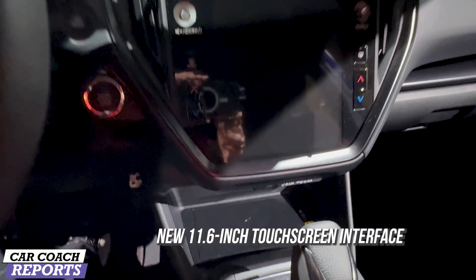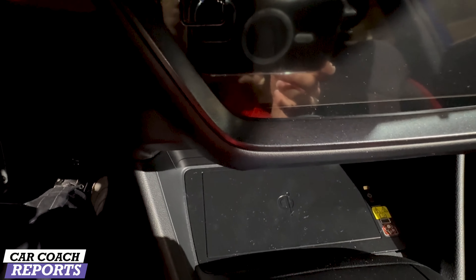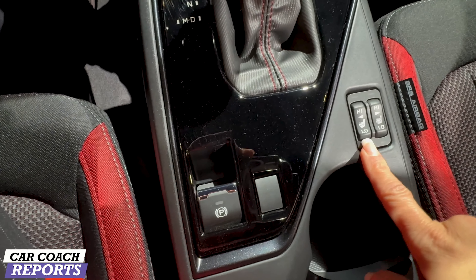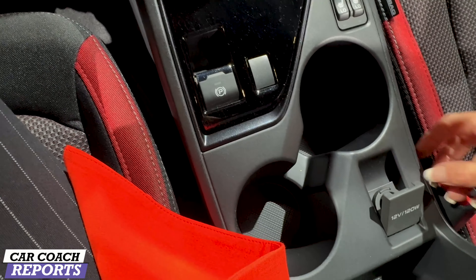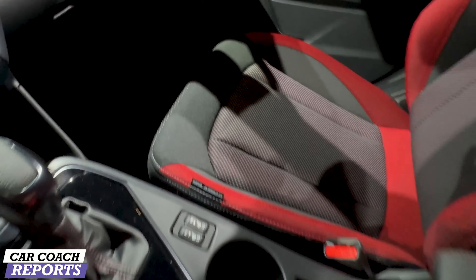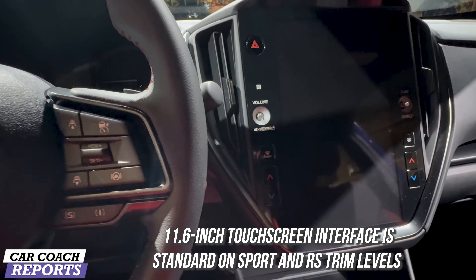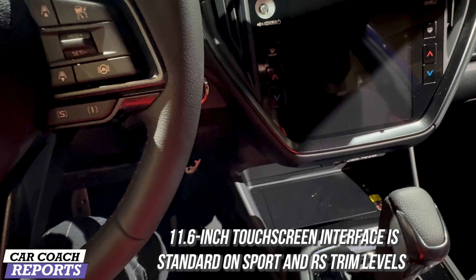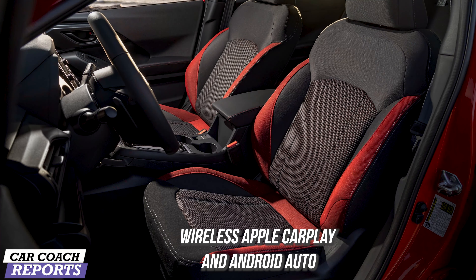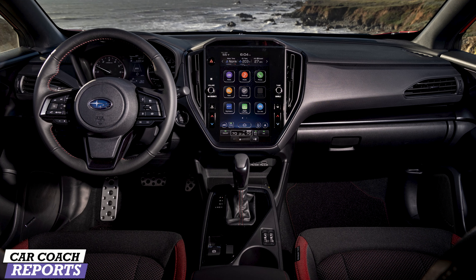Inside the Impreza is a brand new 11.6-inch screen with all the controls for the climate, media, and navigation right there. Below that is the wireless charging, your gear selector, heated front seats, parking brake, and a 12-volt outlet. Two cup holders, a nice glove box, and door storage round out the interior. Note the 11.6-inch touchscreen is not on the base model, which gets a 7-inch touchscreen. The RS also offers the Harman Kardon audio 10-speaker sound system, wireless Apple CarPlay and Android Auto, dual-zone climate control, and USB-C and USB-A charge ports.